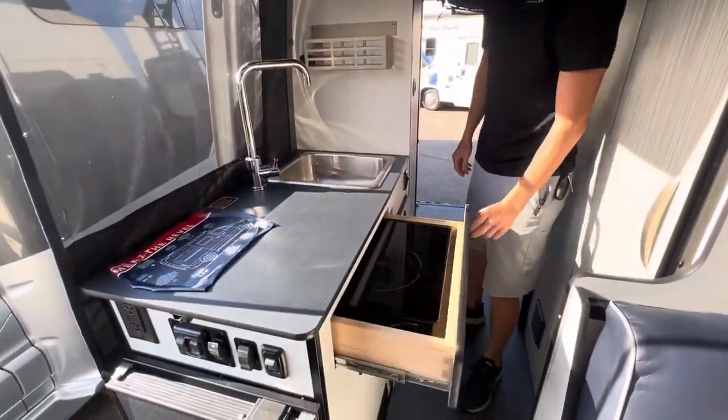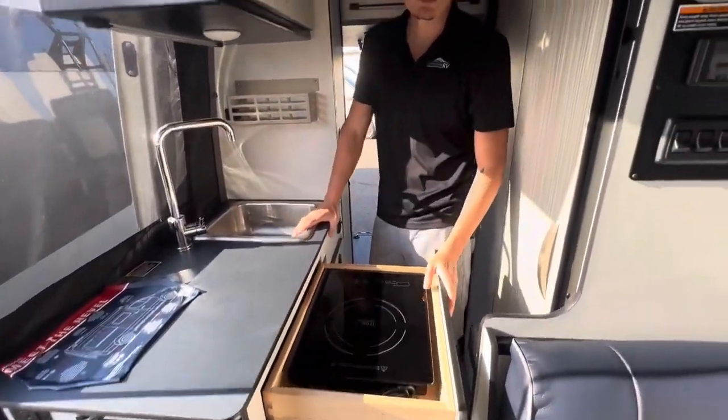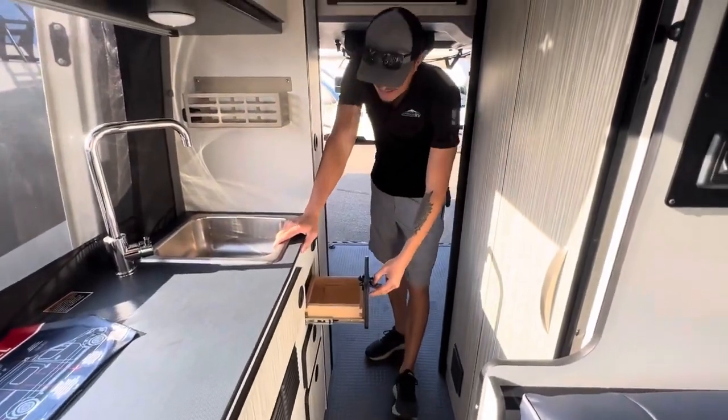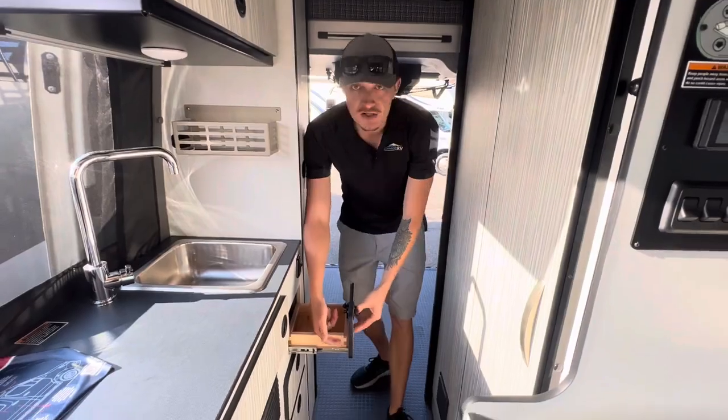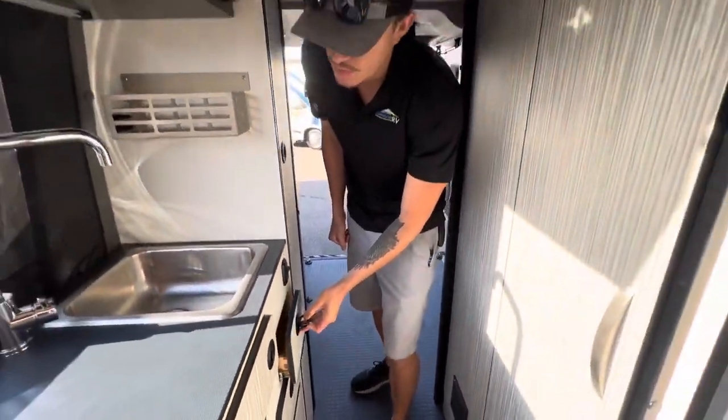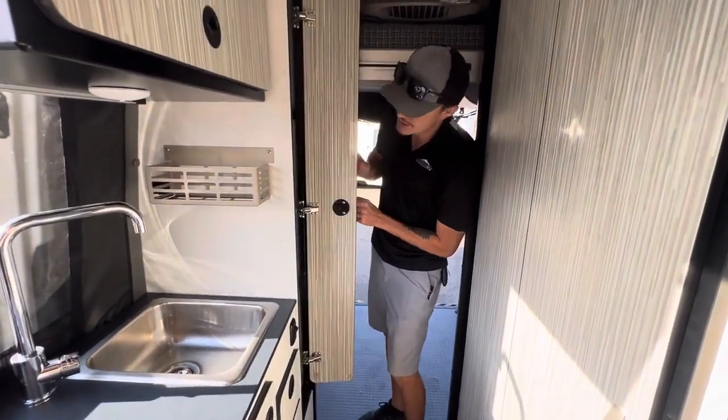Countertop space, and on one of these drawers you're going to have a single induction cooktop. Some storage throughout here. What I like about the Winnebago — you'll notice — is you actually have dovetail groove finishing, so it's actually really good cabinetry on a really solid van.